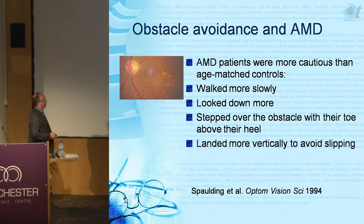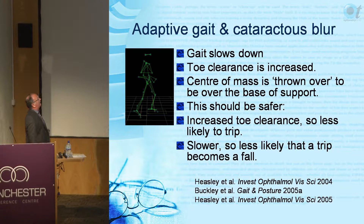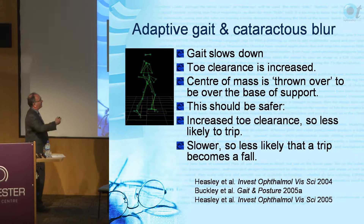AMD patients also land more vertically to avoid slipping. With cataract, gait slows down, toe clearance increases when stepping up, and the center of mass is thrown forward to be over the base of support - that should be safer. These are the typical safety strategies: increased toe clearance, less likely to slip or trip, and slower speed so a trip is less likely to become a fall.